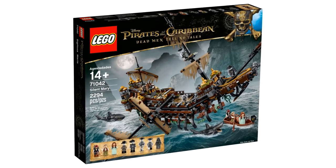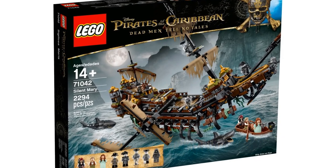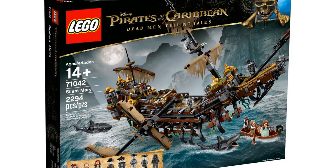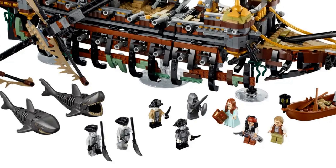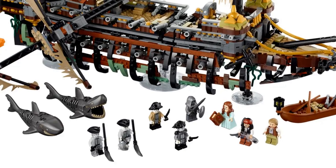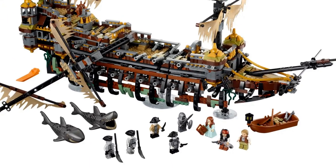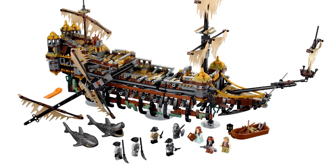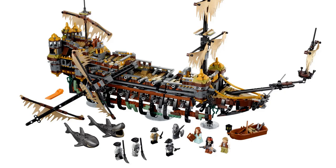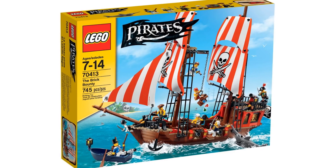The eighth best LEGO pirate ship is the Silent Mary from Pirates of the Caribbean — actually the biggest LEGO pirate ship on this list at 2294 pieces. It has item number 71042 and was released in 2017. This was Captain Salazar's ship, striking with its open hull and torn sails. It came with eight minifigures including Captain Jack Sparrow and Captain Salazar. It's a complex set with interesting design elements, like the open hole that moves, but it looks really weird and is quite niche.